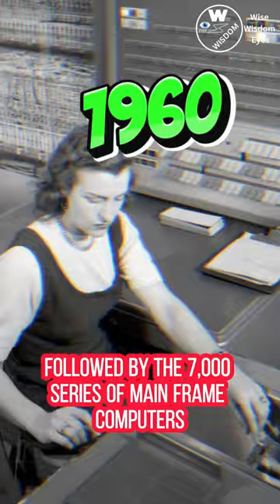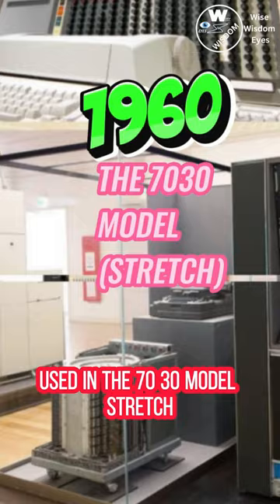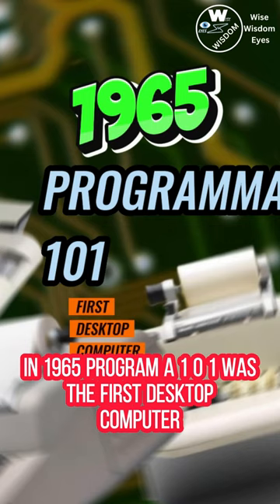The IBM 360, developed from the technologies used in the 70-30 model stretch, became IBM's most successful series of computers. In 1965, Programma 101 was the first desktop computer sold to the general public.